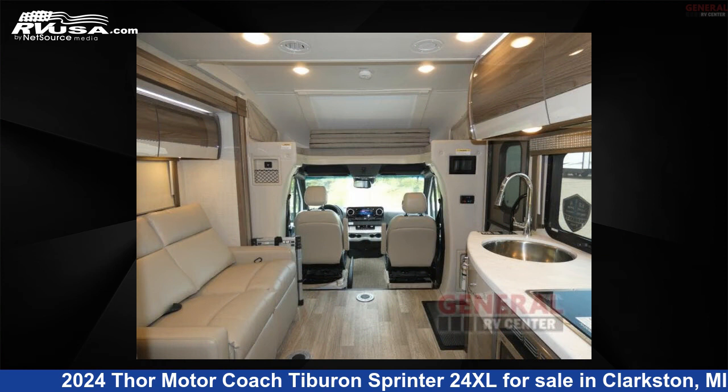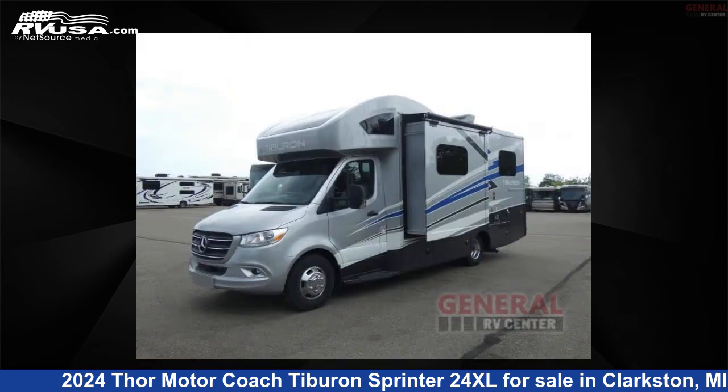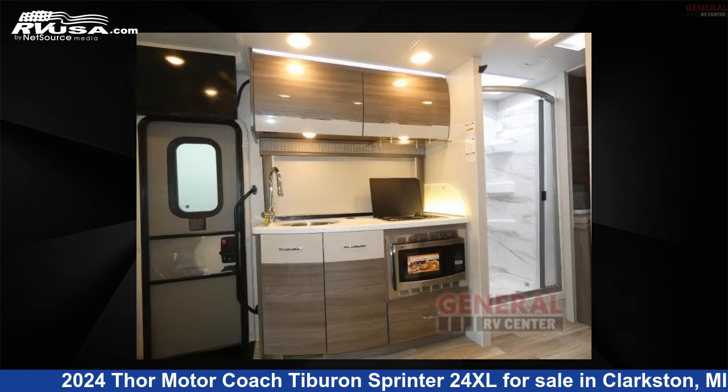The floor plan layout of this Class C features bunk-over-cab, rear bedroom. This 2024 Thor Motor Coach Tiburon Sprinter 24XL is built on a Mercedes-Benz Sprinter chassis.